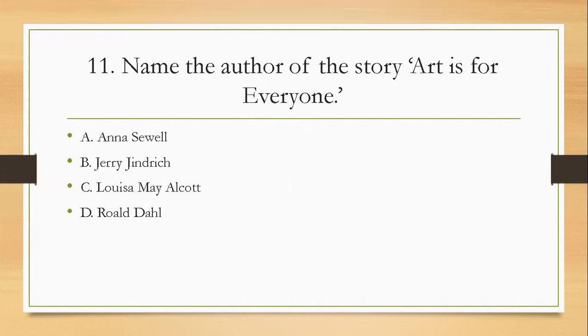Question eleven: name the author of the story 'Art is for Everyone'. Was it A, Anna Sewell; B, Jerry Jindrick; C, Louisa May Alcott; or D, Roald Dahl? The answer is B — Jerry Jindrick.